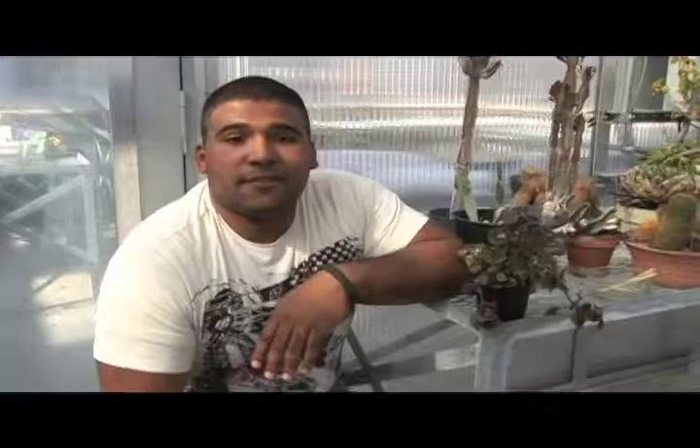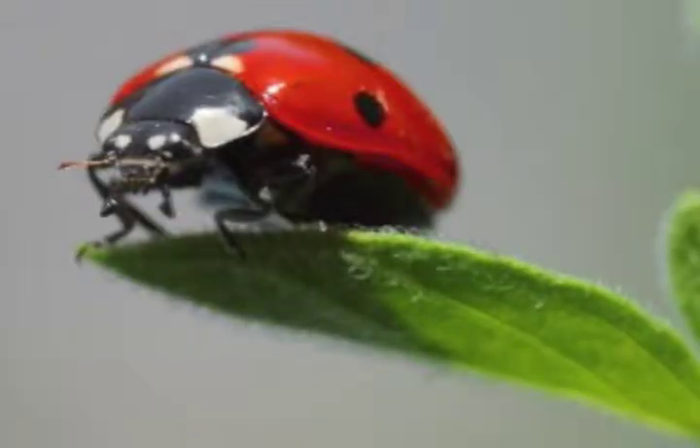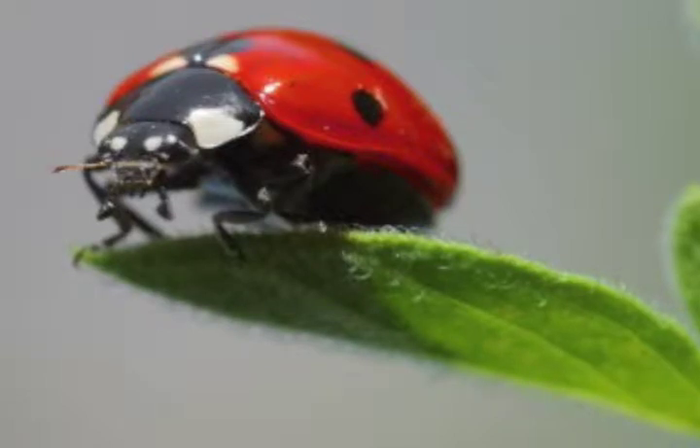There are about 5,000 different species of these insects, and not all of them have the same appetites. Most ladybugs consume plant-eating insects, such as aphids, and in doing so they help protect crops. For such small, whimsical insects, ladybugs are extremely interesting.